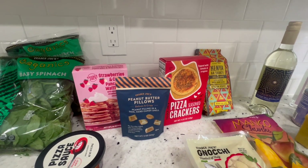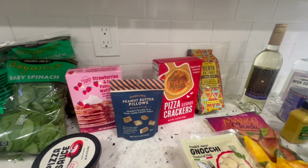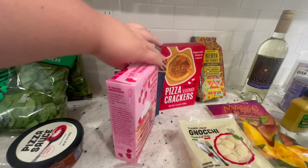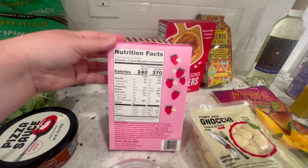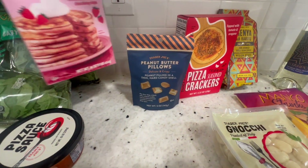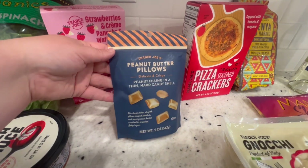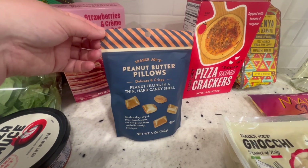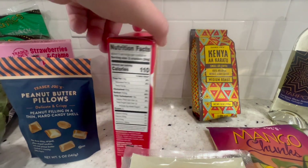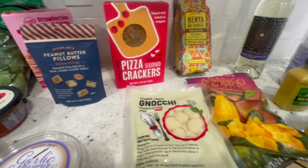Now for some new items — I didn't pick up all of the recent new items, because I just don't need everything at once. But I did get this strawberries and cream pancake and waffle mix. This does have milk in it so I can't have it, but I thought Franklin would really love it since we have so many different waffle makers. And then this is new — the peanut butter pillows. Both Franklin and I love peanut butter. These pizza crackers are also new; I'm very intrigued, I think they're a hard cracker and they're seasoned.